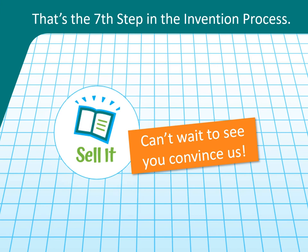Now you know how to complete step 7 of the invention process: sell it by creating a marketing material to convince others to buy your invention. More importantly, you are now an inventor. You know the process of invention. Keep your eyes and mind open every day and look for ways to make life easier.